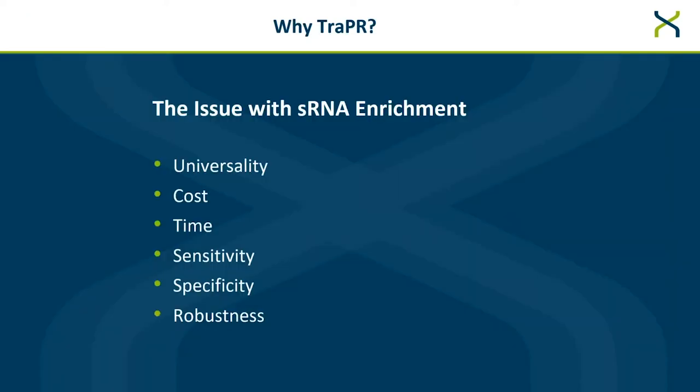But why TRAPPER for your small RNA extraction? Currently, there are many issues with other extraction methods. A perfect or near-perfect extraction would combine fast, easy, inexpensive, robust, universal, sensitive, and specific — all in one package. Current technology fails to provide all or even most of these in one package.